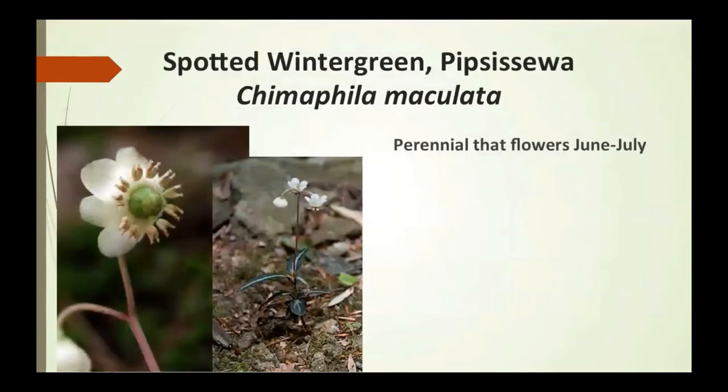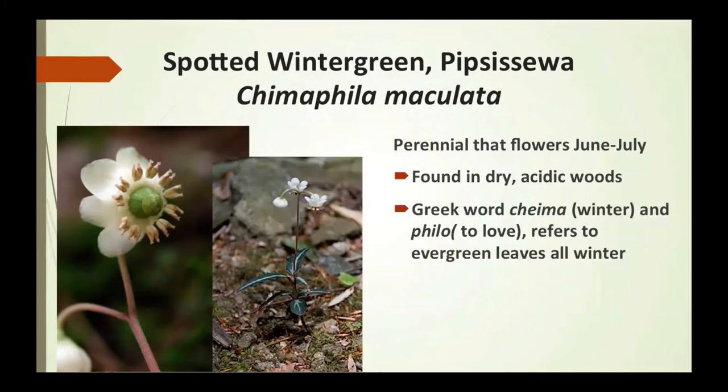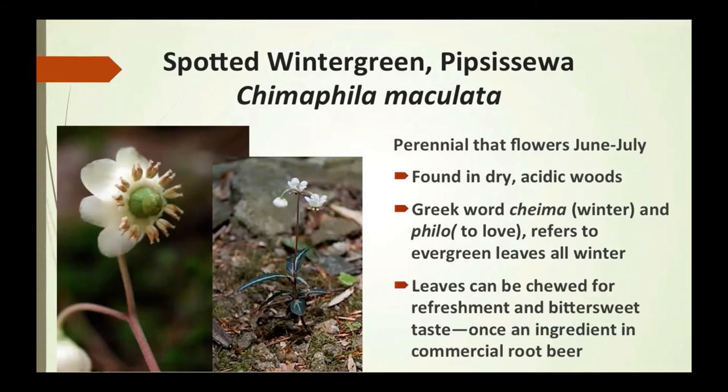Spotted wintergreen, or Pipsissewa, is a perennial that flowers June to July, found in dry, acidic woods. From the Greek words 'chema' meaning winter and 'phyllon' meaning leaf, it refers to the evergreen leaves present all winter. The leaves can be chewed for refreshment, and its bittersweet taste made it an ingredient in commercial root beer.